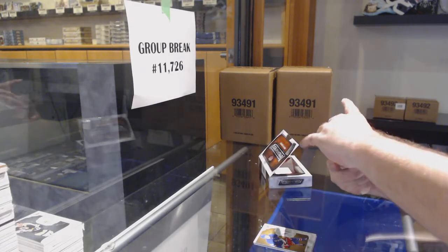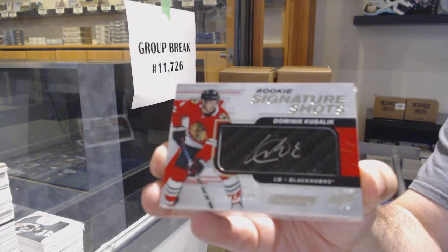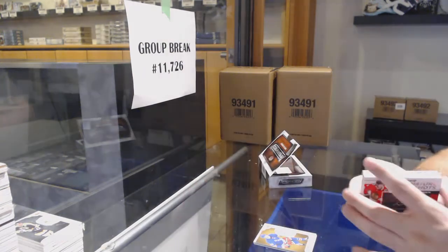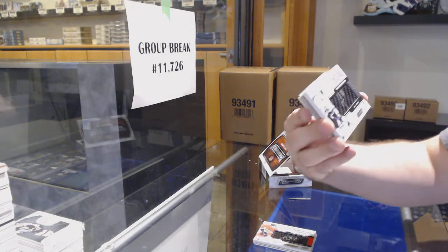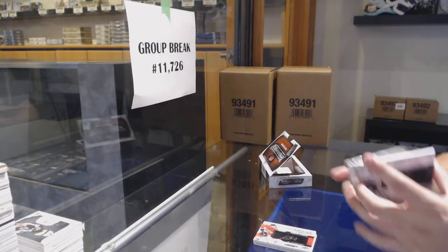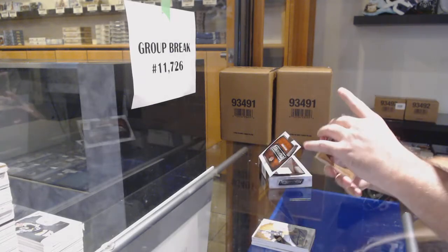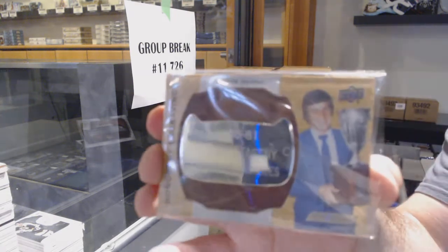Signature shots — that's a good one — for the Hawks, Dominic Kubalik. Another signature shot for the LA Kings, Carl Grunstrom. For the Boston Bruins, Zach Sennishin rookie auto. Even if you look at this pack: two signature shots, a rookie auto, honorary engravings for the Avalanche — Peter Stassny.